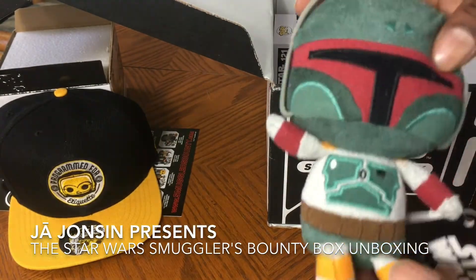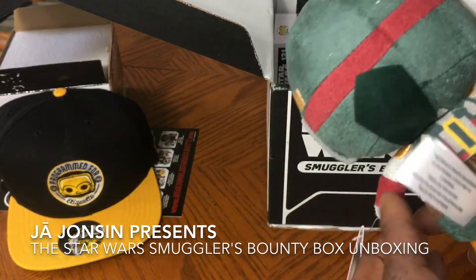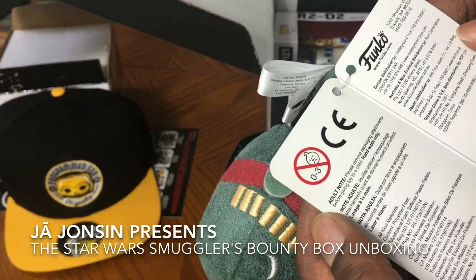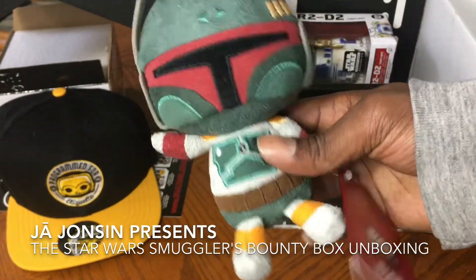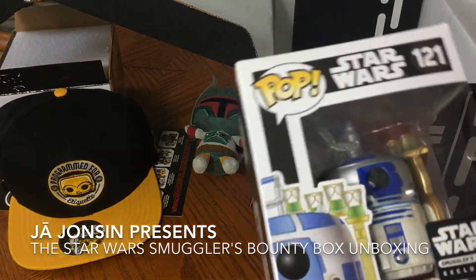We have — what's his name — Boba Fett? I'm not that good with Star Wars stuff, I'm not that big of a fan. But I think it's Boba Fett the bounty hunter — correct me if I'm wrong. Here's a Boba Fett little plush to go with my collection.